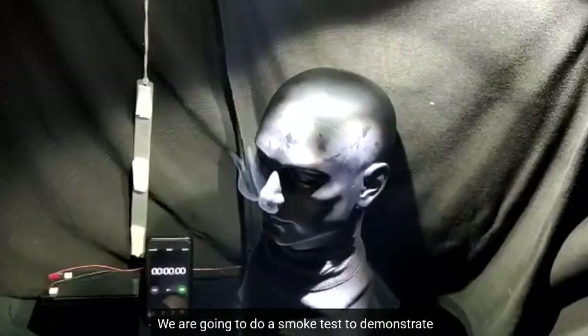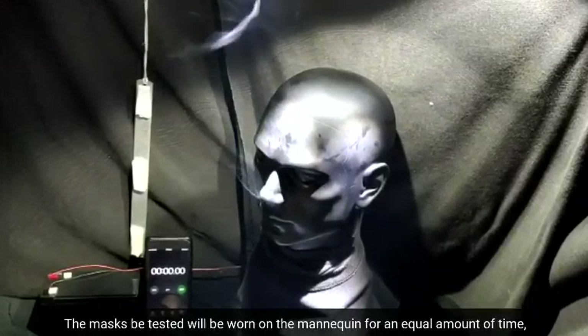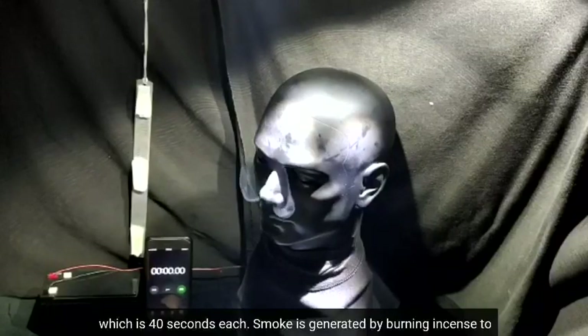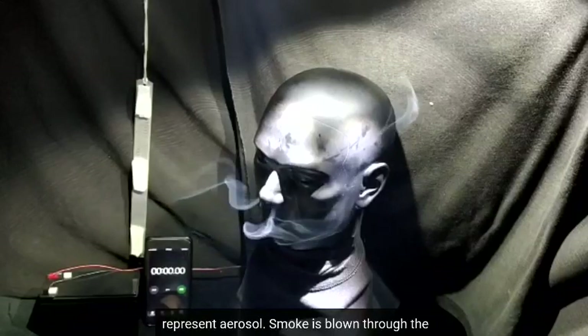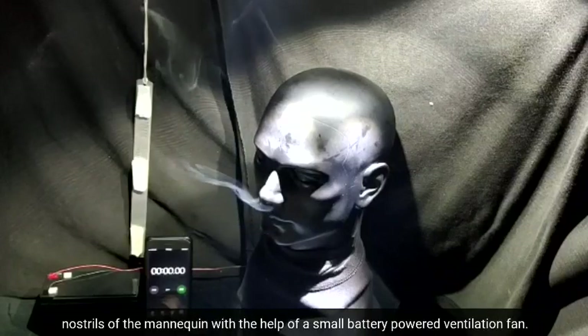We are going to do a smoke test to demonstrate and compare the leakage of three different types of masks. The mask to be tested will be worn on the mannequin for an equal amount of time, which is 40 seconds each. Smoke is generated by burning incense to represent aerosol, and is blown through the nose drill of the mannequin with the help of a small battery-powered ventilation fan.